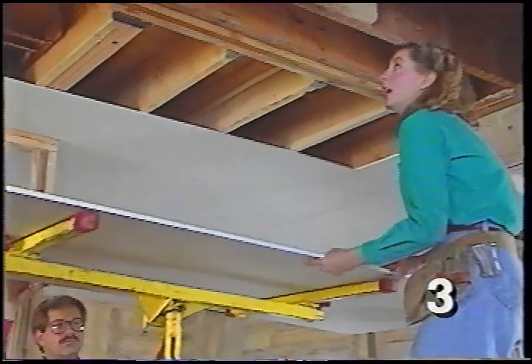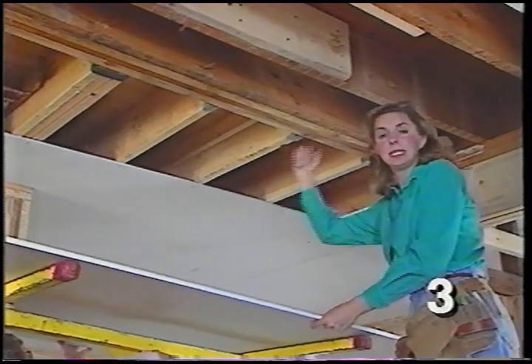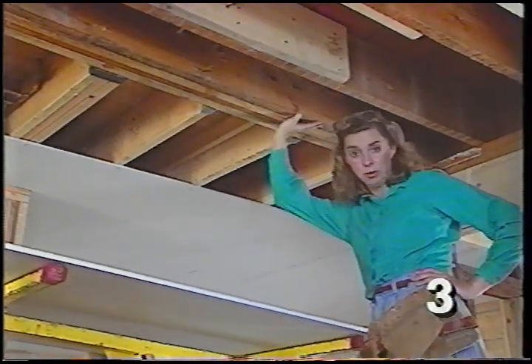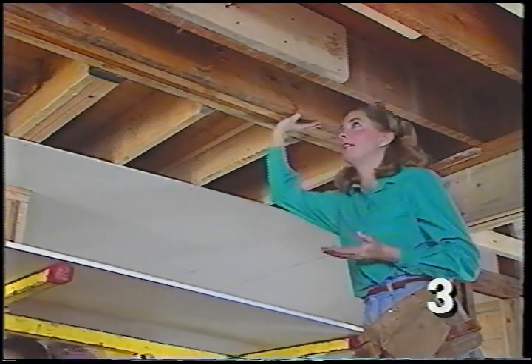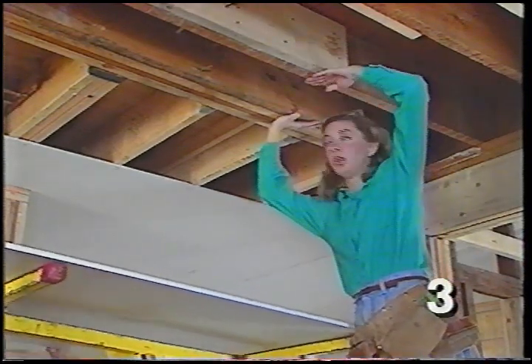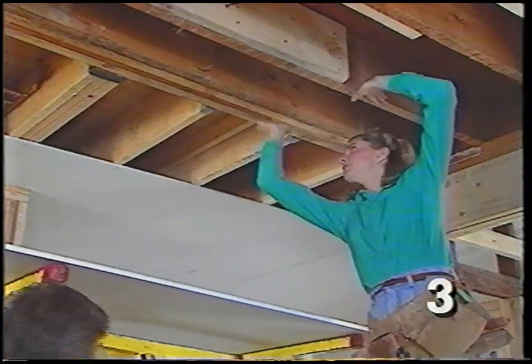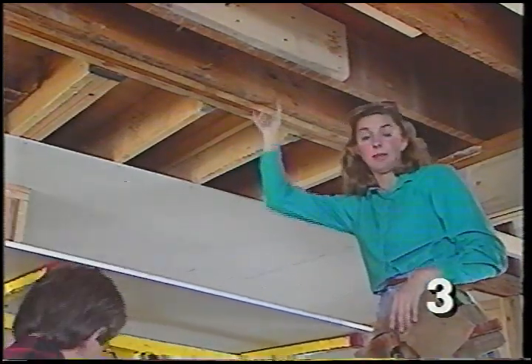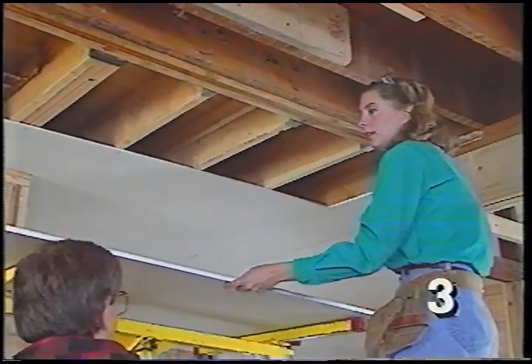Over here where the old house meets the addition, the joists run in different directions, so we want our sheetrock to run in different directions too — always perpendicular to the joists. The area along the junction will see some movement, so we don't want to put the joint of the sheetrock right there where it could crack; we'll move the joint down a joist.